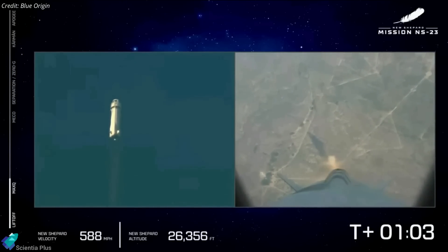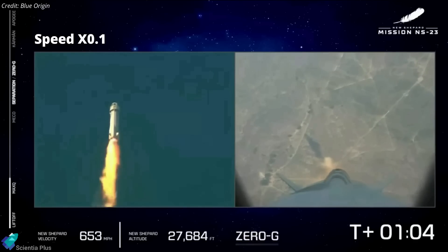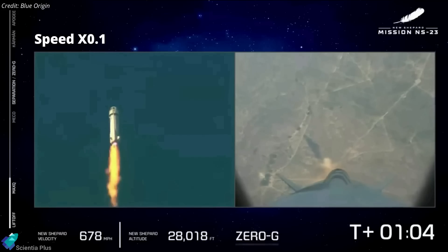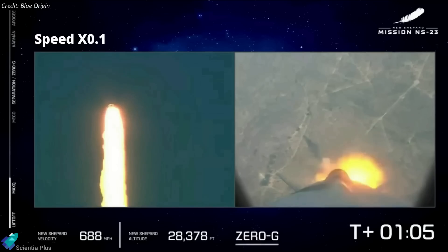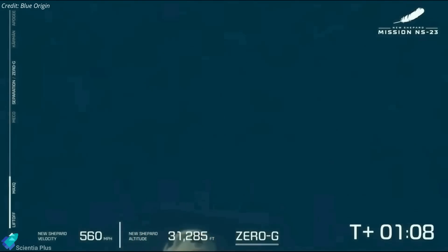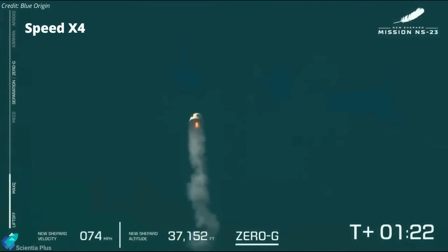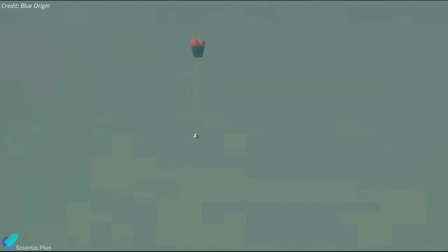At an altitude of around 8,500 meters, the plume from the hydrogen-fueled BE-3 engine changed its appearance, and the vehicle began to swerve slightly off vertical. The capsule's launch abort motor activated instantly, generating a quick pulse of thrust to propel the craft away from the failing rocket. The capsule reached a peak altitude of about 11.4 kilometers, then stabilized itself as it deployed three drogue parachutes and three main chutes for a relatively gentle ride back to the ground. The capsule touched down near the launch site about five and a half minutes after liftoff.